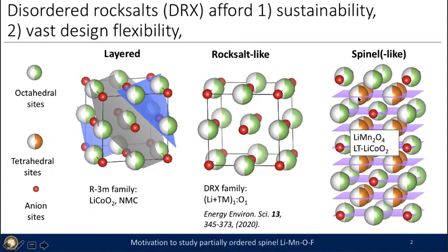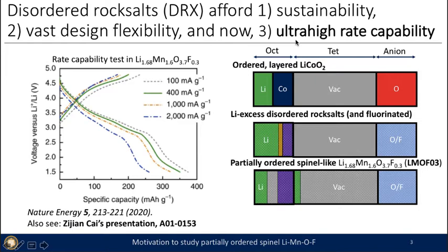Why you want to occupy these tetrahedral sites was recently found to be because you can actually get ultra-high rate capability. The stoichiometry tested is Li1.6Mn1.6O3.7F0.3, which is a spinel-like material. I highly recommend you check out Jan Tsai's presentation, which goes over the fantastic electrochemical performance of this material at various cycling rates. You can clip at three volts and still get over 200 mAh/g specific capacity, and clipping at two volts gets you over 300 mAh/g.